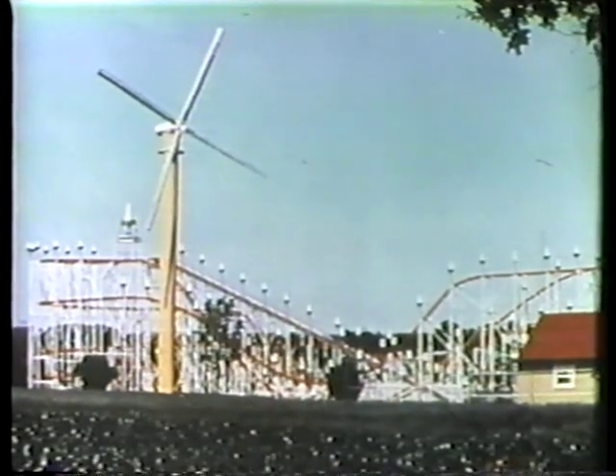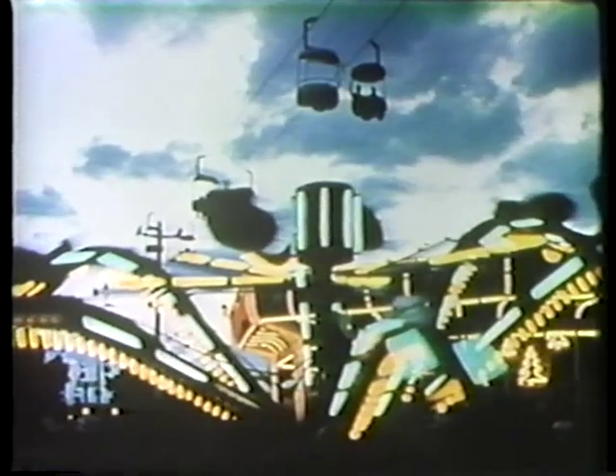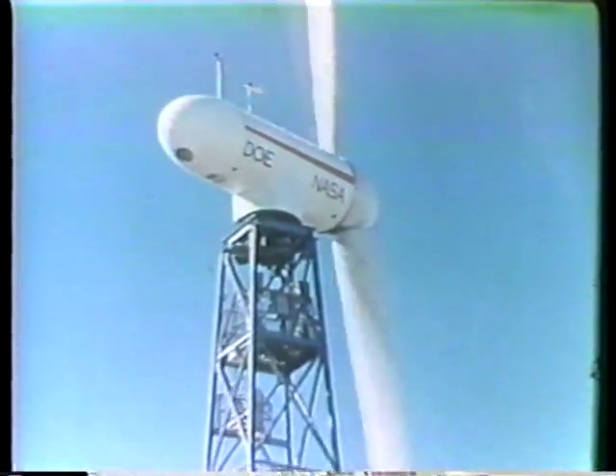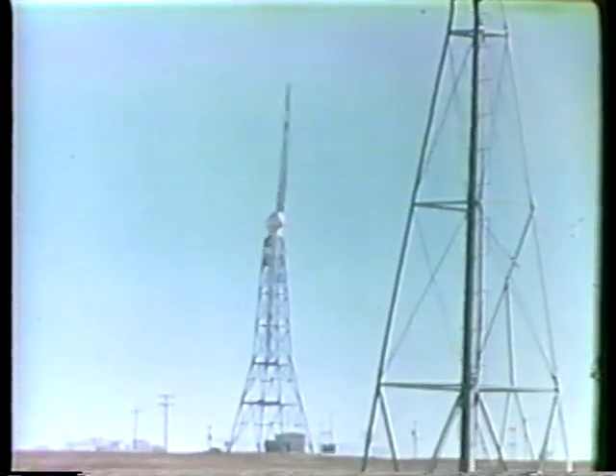Today, this turbine harnesses wind to provide some of the energy for running an amusement park near Allentown, Pennsylvania. Another example of wind use today is this turbine, which helps light Clayton, New Mexico.